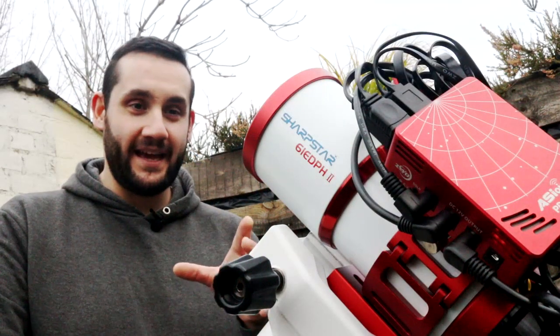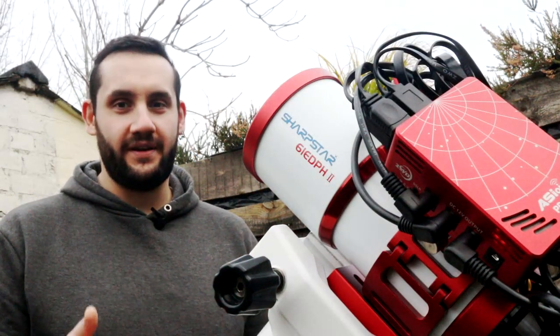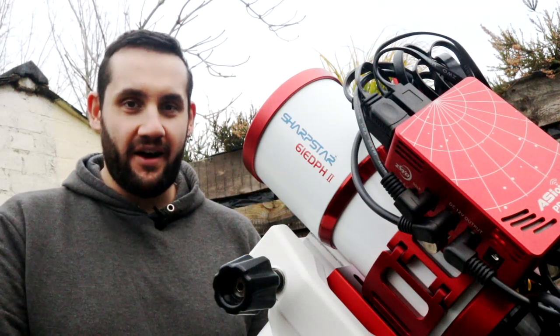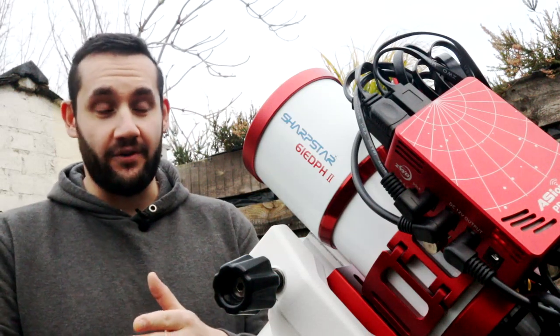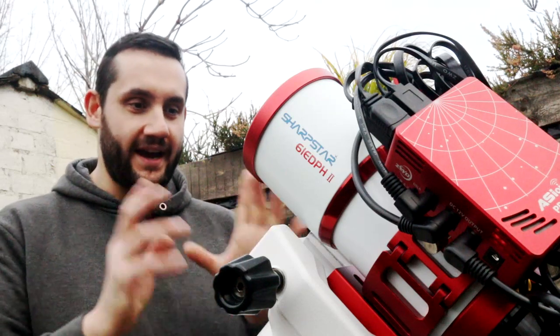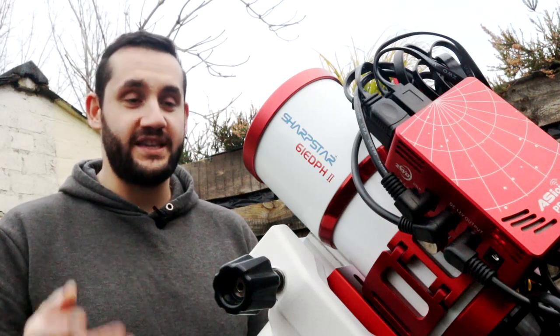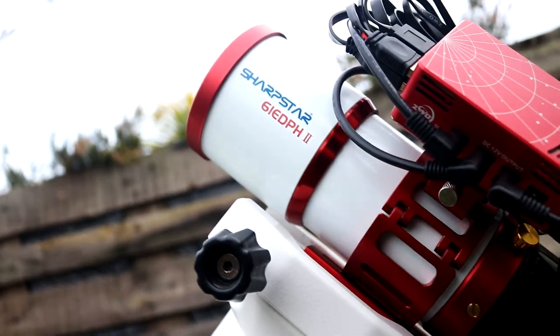The SharpStar 61 EDP-H2 is a triplet apochromatic refracting telescope that is f5.5, 335mm focal length without the reducer. But I actually have the 0.8 reducer on here, bringing it down to 275mm f4.5. So it's pretty fast, pretty wide.